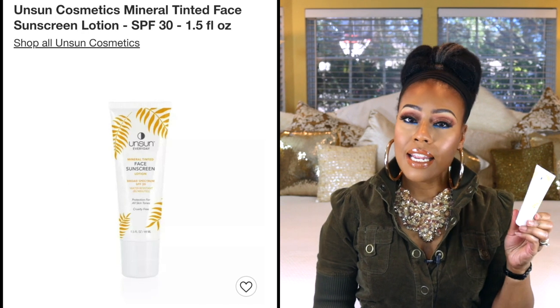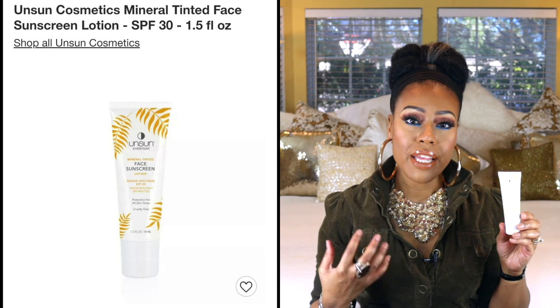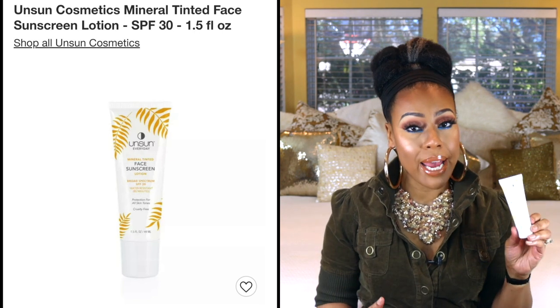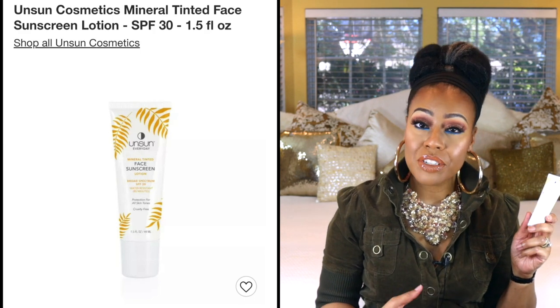Next I have a sunscreen — this is by Unsun, and this is the face sunscreen. I like this sunscreen because it is a tint, and the tint really helps with preventing that white flashback on the skin. I actually have this on now and it looks good. I should have some pictures of this look posted on Instagram. This is SPF 30, water resistant, and I really have been loving it. They do have some other sunscreens on their website and I would encourage you to check it out.